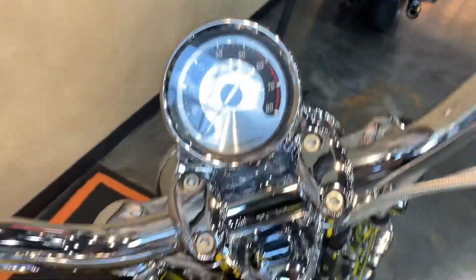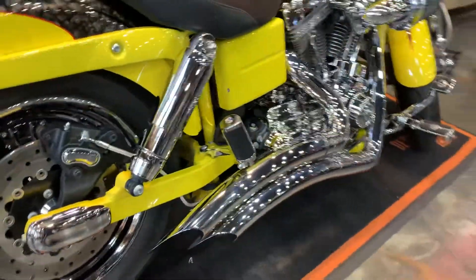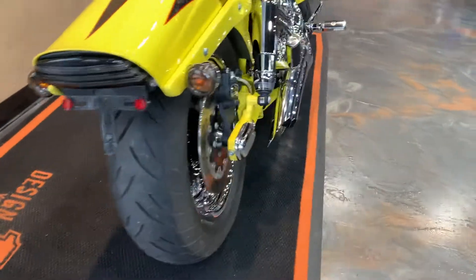It's got the HD tach, suede and leather on the seat. It's got a set of Vance and Hines Big Radius on it. Rear tire is pretty near brand new as well.